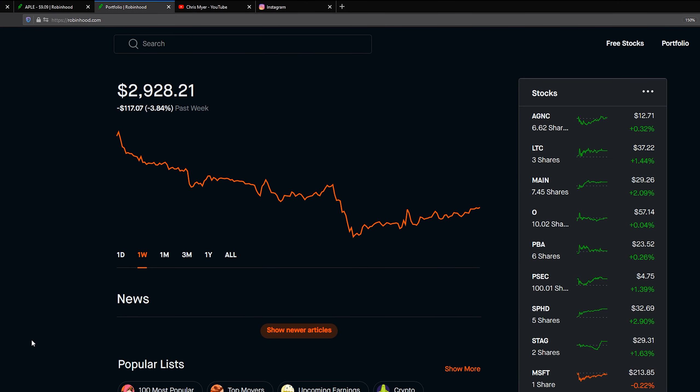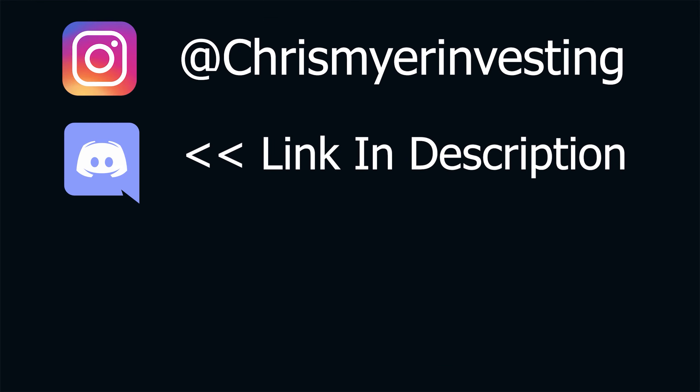That pretty much wraps up the weekly update for Robinhood. Stick around tomorrow for the M1 Finance update. If you guys aren't subbed to the channel, make sure you sub so you don't miss any uploads. Thanks for sticking around for the whole video — I will see you guys tomorrow.